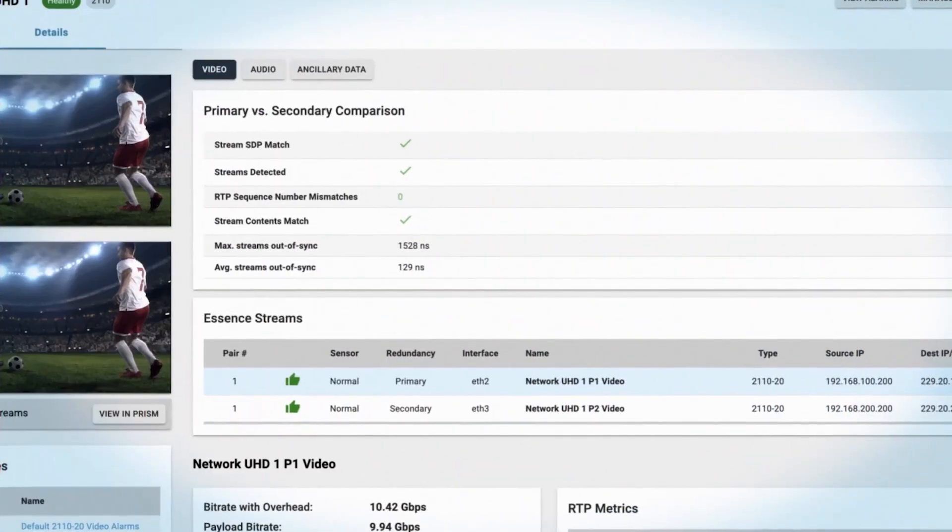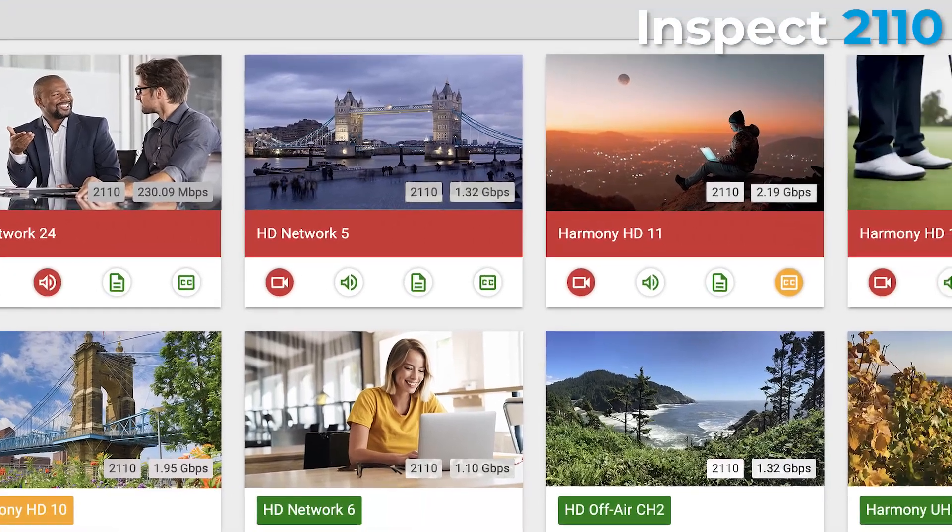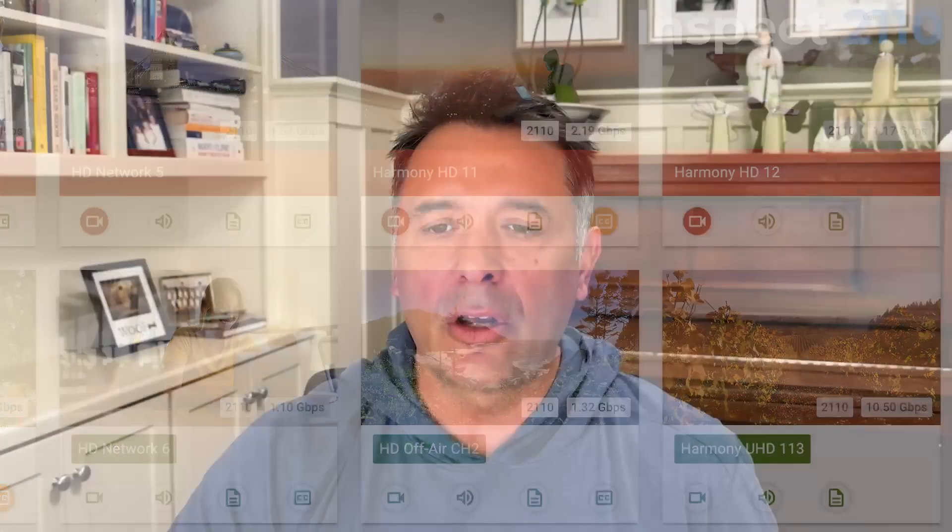For our InSpec2110 product, which is a system monitor of 2110, we're including a virtual scope within that so you can dive down and get a scope view of that. Really excited about that.